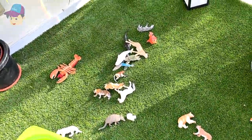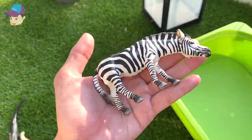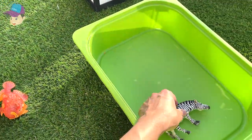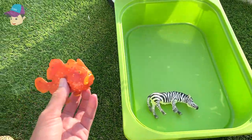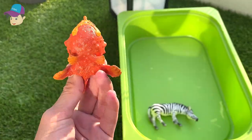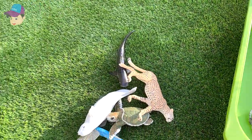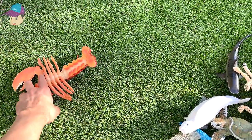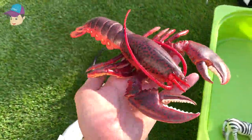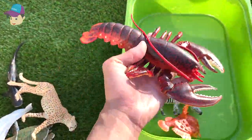Let's begin with this one right here — we have a zebra, so let's put the zebra right into the box. What is this? It's a frog fish, so let's place the frog fish into the box. We also have plenty of sea animals — a lobster, a beautiful red lobster, so let's place this right in.